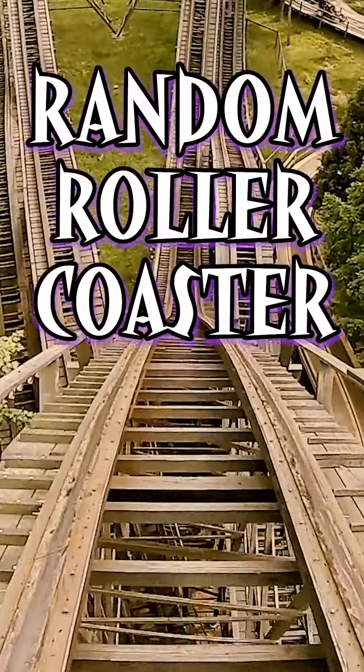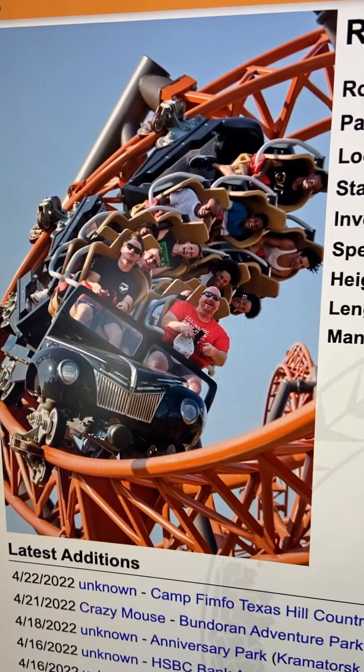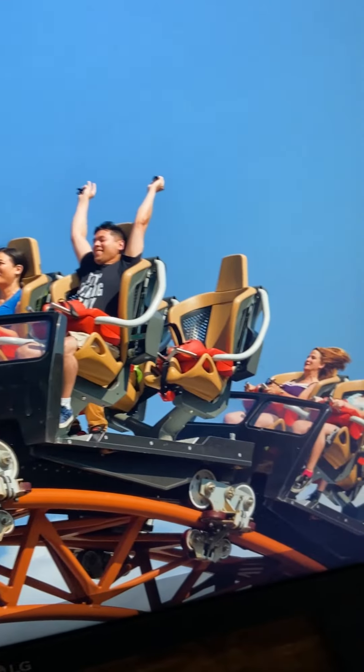Today on Random Roller Coaster, we're taking a look at Copperhead Strike, all the way at Carowinds. Opened in 2019, we have a Mack Rides Custom Launched Coaster.